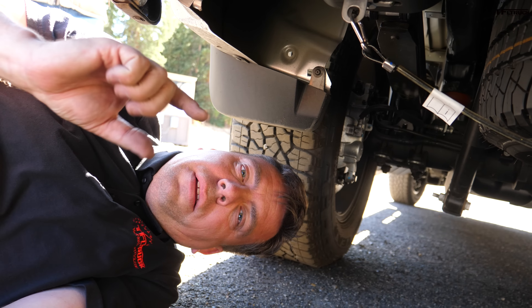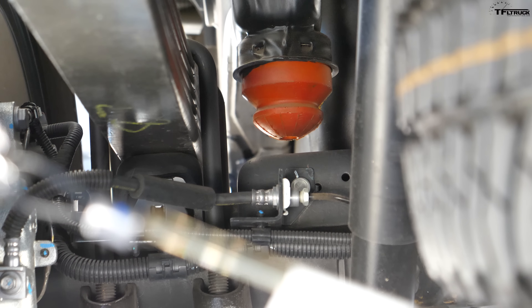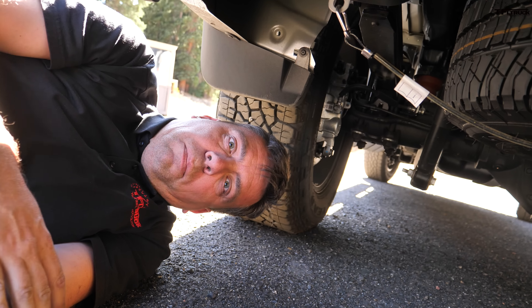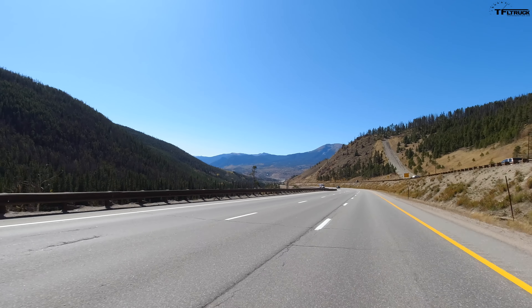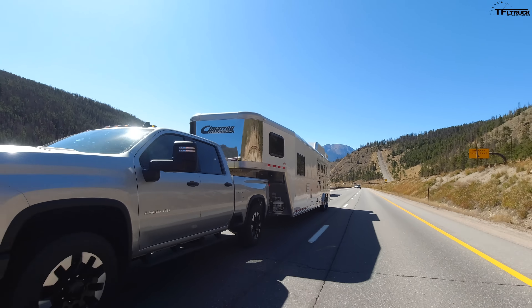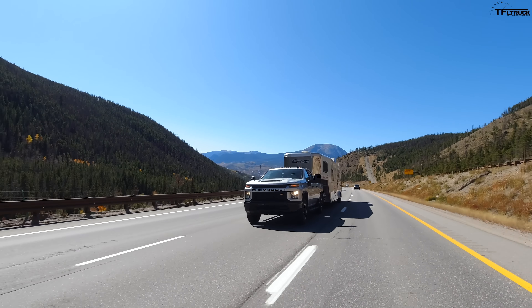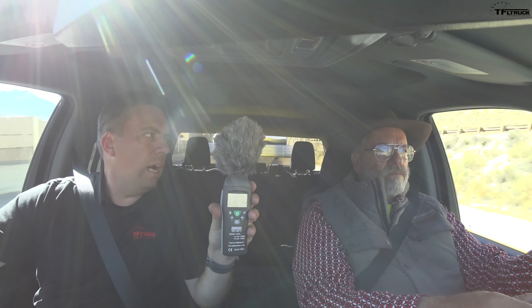We're basically maxed out on payload with this tongue weight and squatted on both sides. If you average it out it's about 38.5 inches; it started at 42.25 inches, so we have almost four inches of squat. Looking underneath, there's about three-quarters of an inch to the bump stop standing still, but when you're hitting potholes it's making contact and the ride gets rougher. We're maxed out at around 3,600 pounds of payload, with both of us in the truck. The big diesel with the same weight and same trailer did the run in 8 minutes and 24 seconds — that's the benchmark.